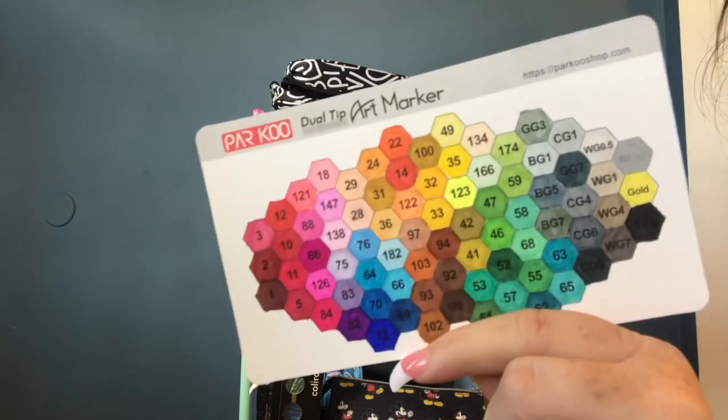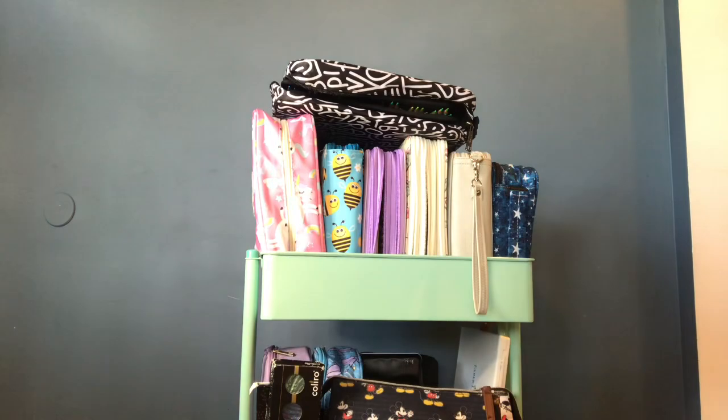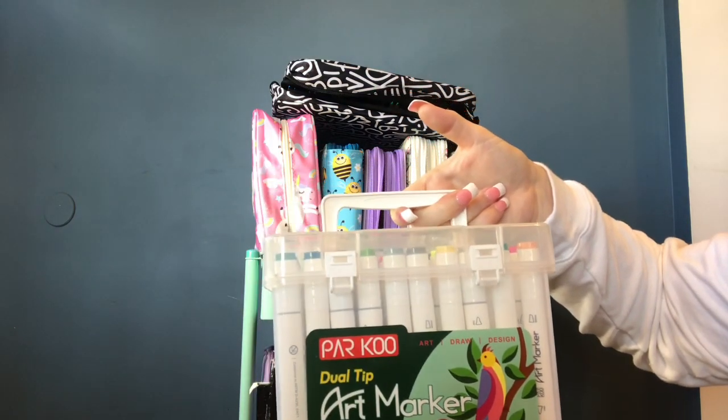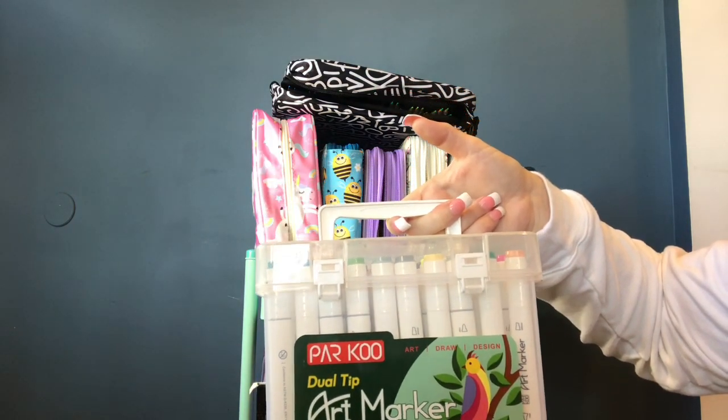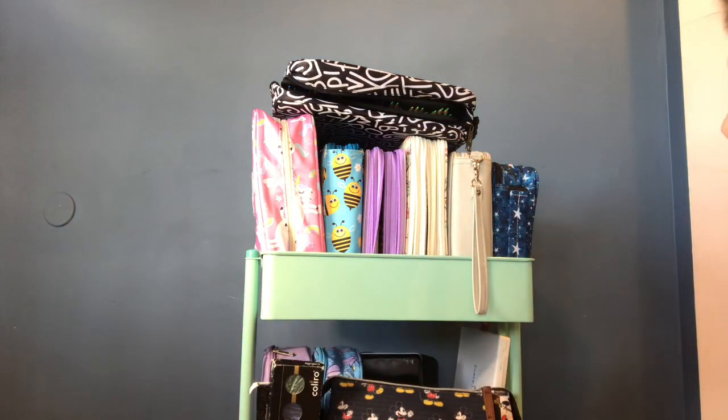The Parku markers come with a little swatching chart, which I did, and you can see how pretty these colors are. When these run out I will definitely be rebuying them — I didn't buy the first ones since they sent them to me, but I will buy the second set because I love them so much. They come in a nice little case that won't spill and you can take it to any room, which works for me since I go from room to room.